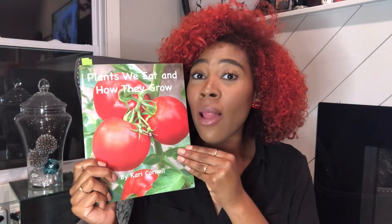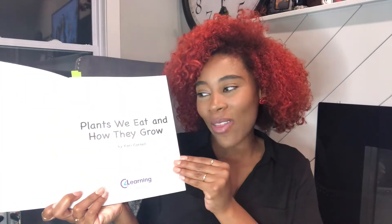In this story we're going to learn all about the different parts of a vegetable, fruit, and plants — the parts that we eat and the parts that we discard or can use for compost. Plants We Eat and How They Grow.